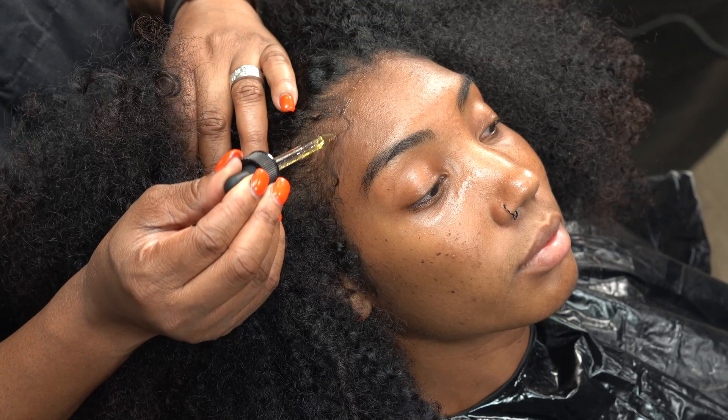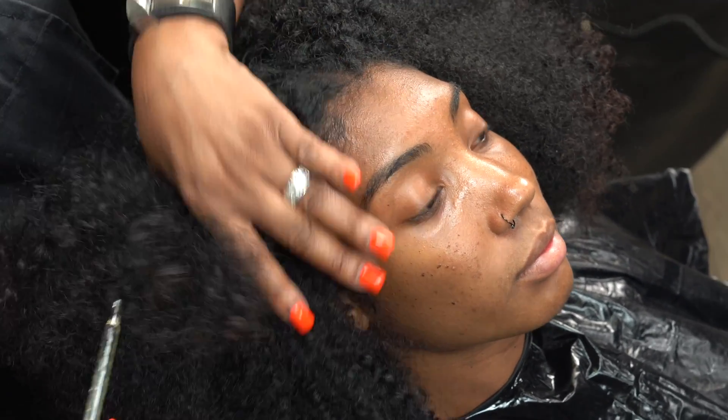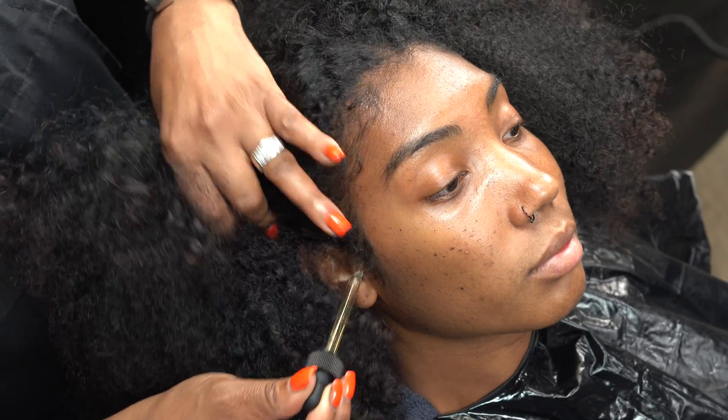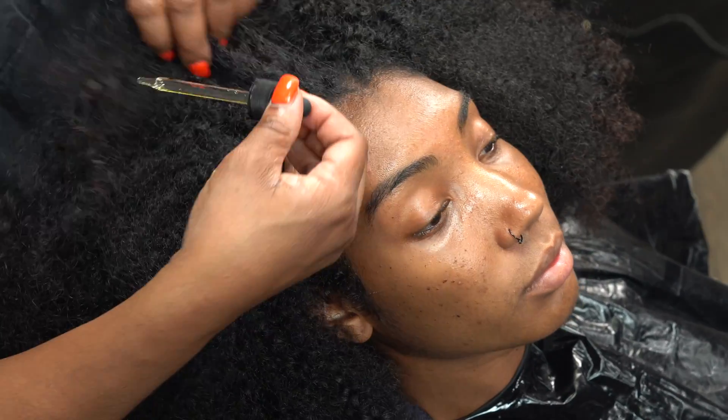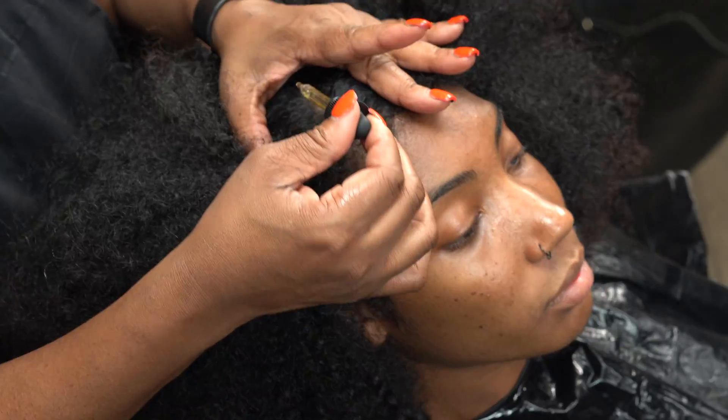Straight Request Grow It Back directions: apply directly to the scalp using fingertips and massage two to five minutes into the scalp and roots, as this will stimulate blood flow and strengthen hair. Repeat three to five times weekly.